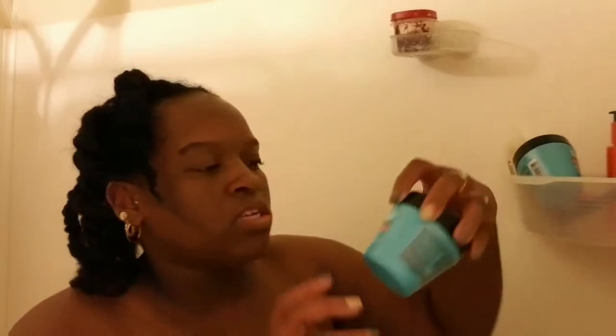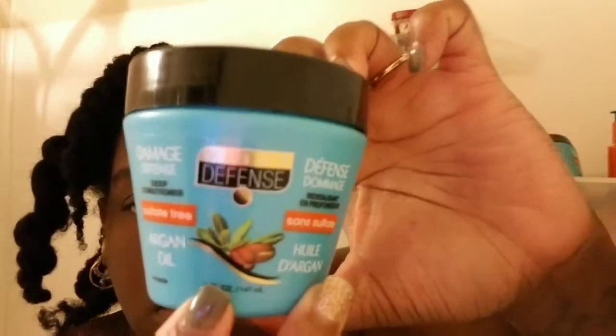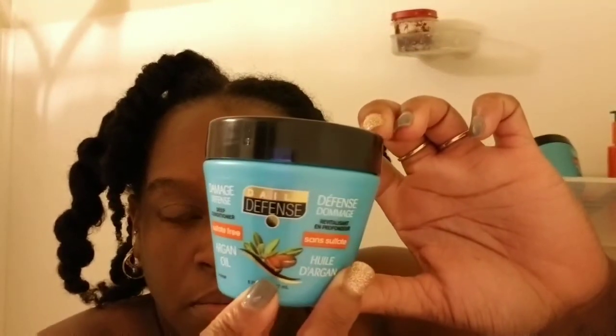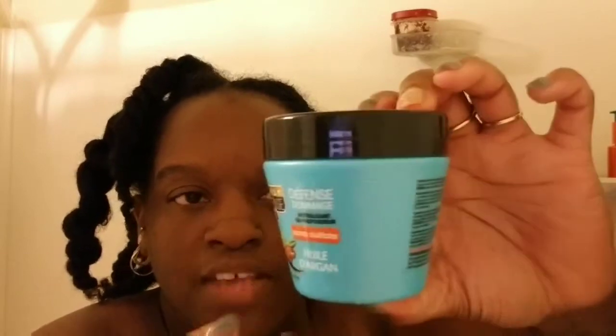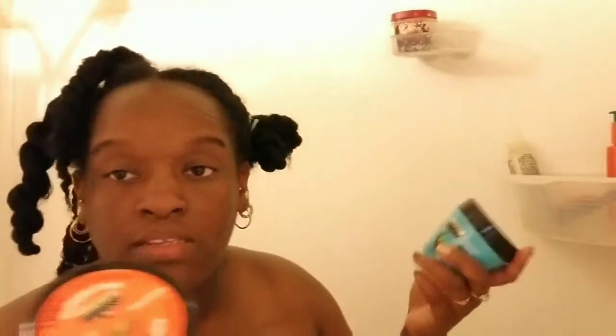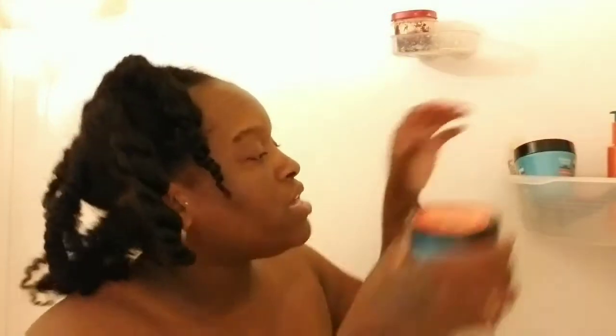The deep conditioner I'm using, I heard about Daily Defense. It's deep conditioning. It comes in these little bitty containers. So I have two of them because I have a lot of hair. I'm probably going to use a whole one of these and some of the other one, because I'm really heavy-handed with products.